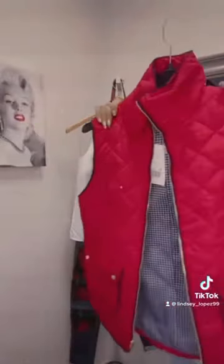So this next one is the red one. This one is lined with this navy blue color. We do have two of these, so we have the medium and we do have a large.